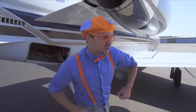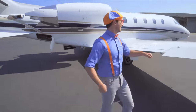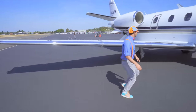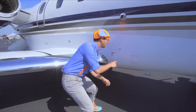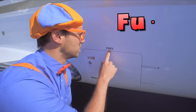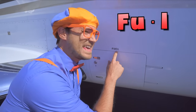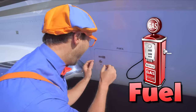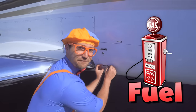I have another compartment to show you! What does this say? Fuel! Fuel! Oh yeah — this is a fuel compartment! That's where the fuel goes!